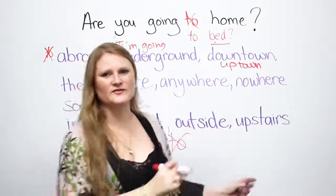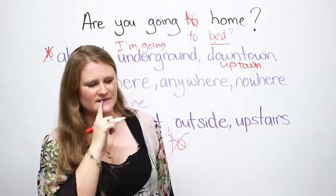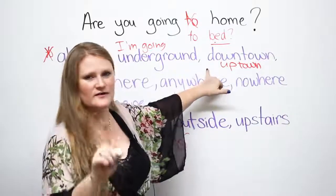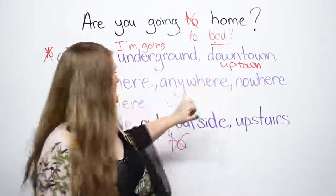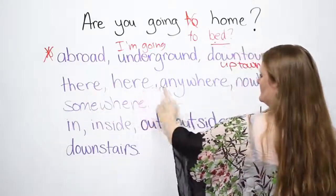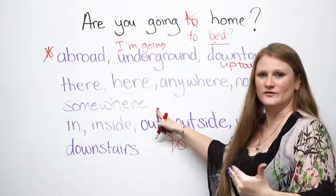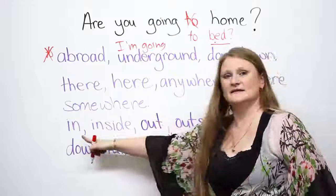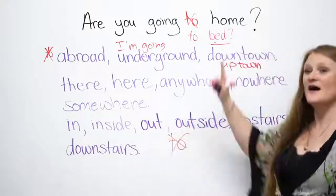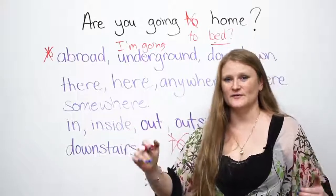I will just sing songs for everything — uptown, girls! A little bit of Billy Joel for you. Uptown, downtown — you don't need 'to'. There, here, anywhere, nowhere, somewhere — you don't need 'to'. In, inside, outside, out, upstairs, downstairs — don't use 'to'. They're not nouns; they're places.